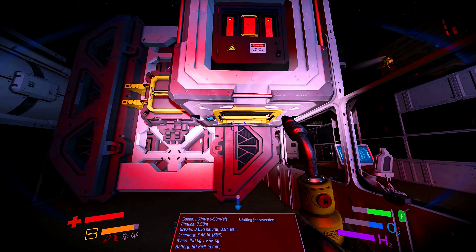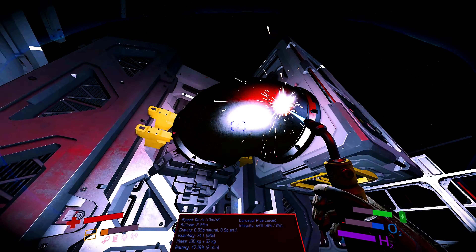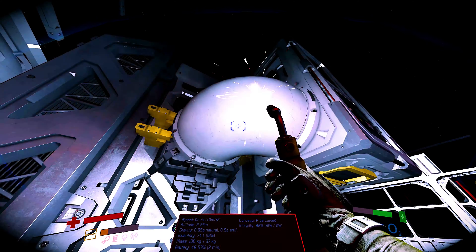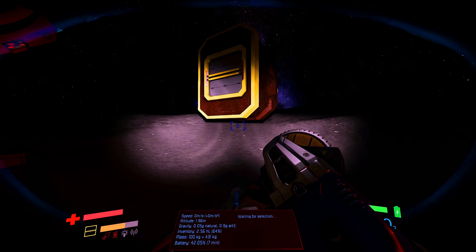In order to move this survival kit over to this station, I'm going to need a couple of conveyor pipes. There are a lot of them lying around fortunately, so this task should be a breeze. You can see how light the gravity really is on Kerrie.